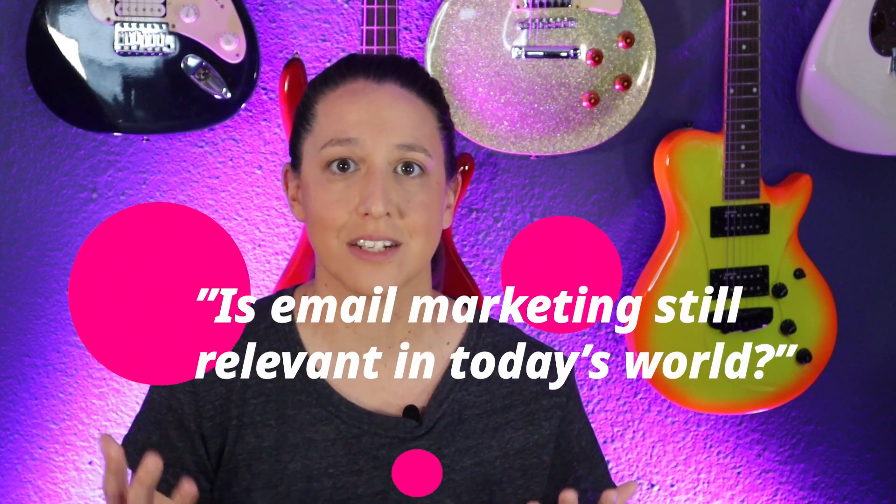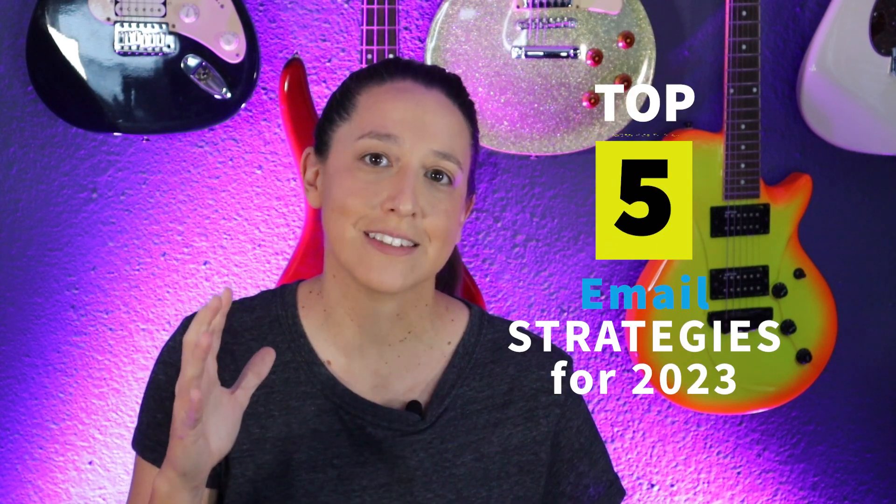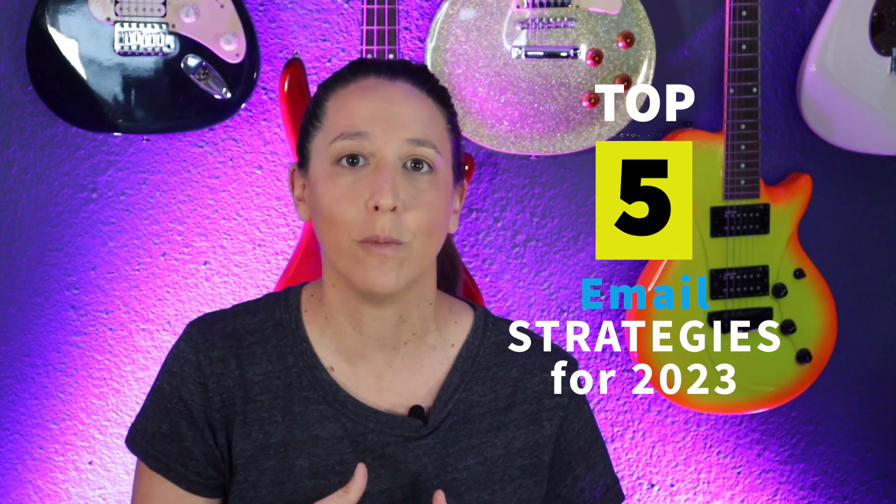One of the number one questions I get asked by clients is: is email marketing still relevant in today's digital age? And I always say yes, but you have to be smart about how you're doing your email marketing. Gone are the days of spamming people's inboxes with just offers and promotions. We have to be smart about how we're delivering our information to the consumer and we have to know what it is that they want. So with that in mind, we are going to go over five things that you should implement in 2023 that will help you sell more via your email marketing.